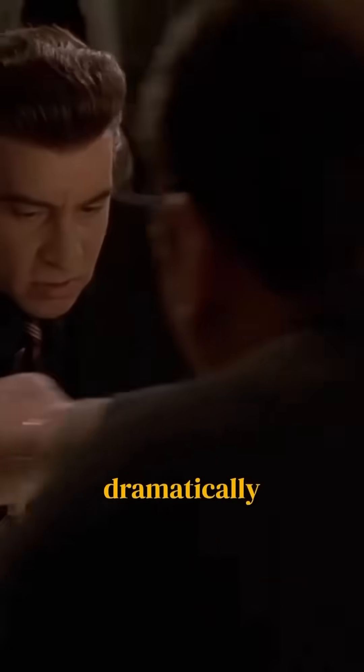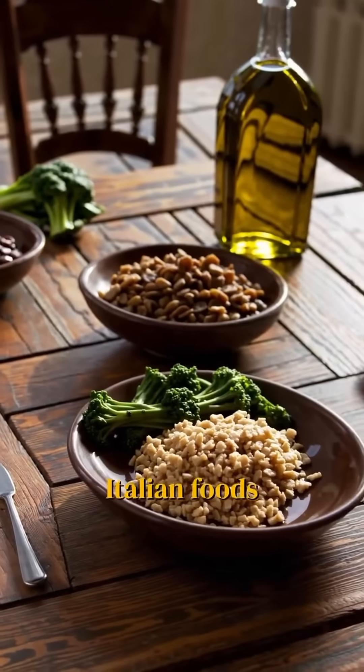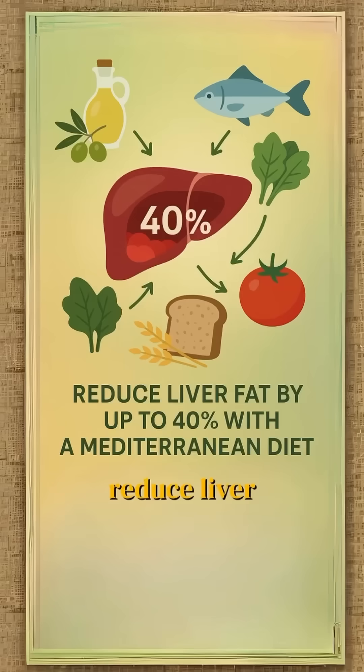Yet, Italians can dramatically reduce these health risks by returning to their ancestral Mediterranean diet. Traditional Italian foods like farro, lentils, and extra virgin olive oil can reduce liver fat by up to 40% within months.